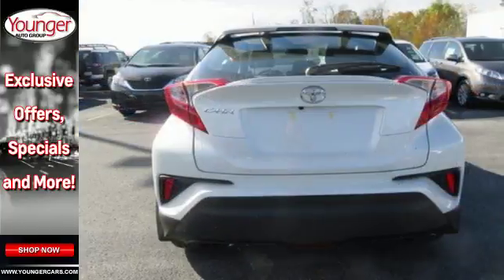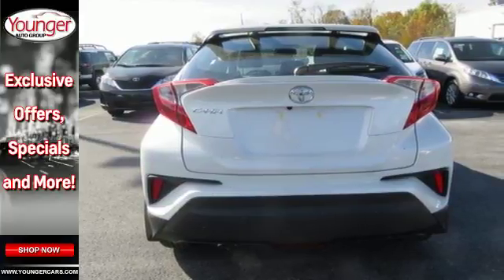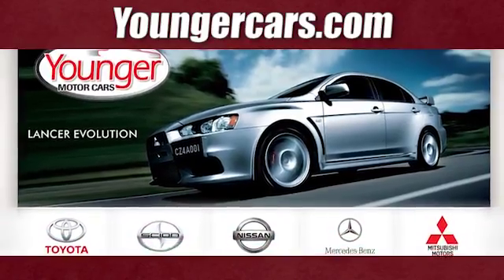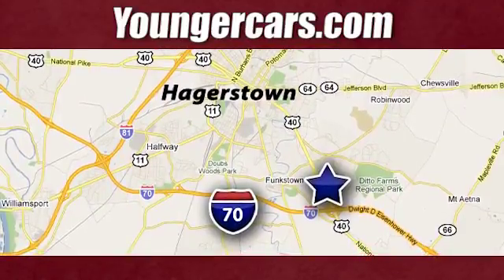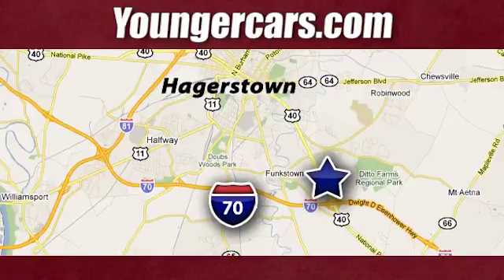Satisfy your inner rebel. Test drive this C-HR today. Visit our website at YoungerCars.com. We're conveniently located at 1945 Dual Highway in Hagerstown, Maryland.